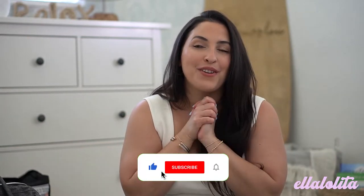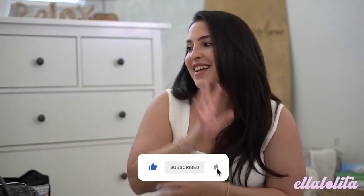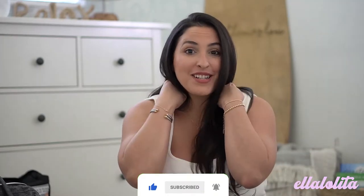Before we go on with the rest of the video, if you have not subscribed to my channel, I highly encourage you do. I post videos on a weekly basis on motherhood, lifestyle, all that kind of good stuff. So if that's content you're interested in, you definitely want to subscribe.